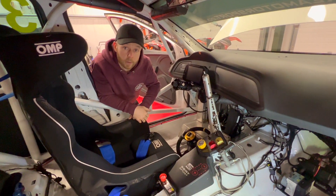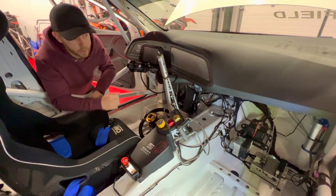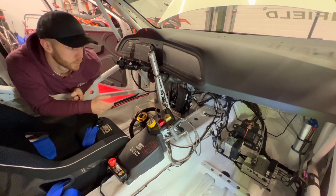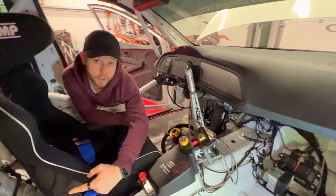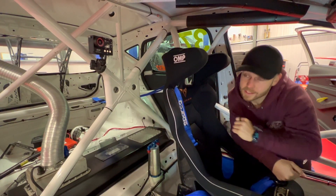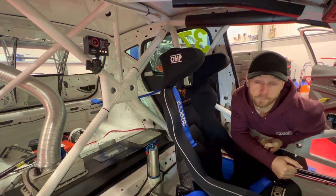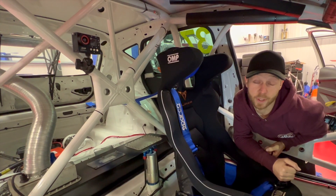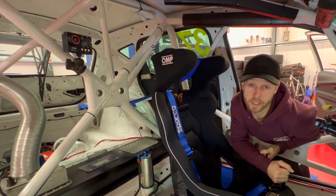In the passenger footwell you can see the ABS pump. Just to the right of that you can see one of three air jacks — there's one in each corner at the front of the car and one just behind the driver's seat. Just above the rear air jack you can see we've got an AIM camera inside the car. We must run cameras inside the car for championship regulations, just in case you've been a naughty boy and need to go and see the clerk of the course after a race.